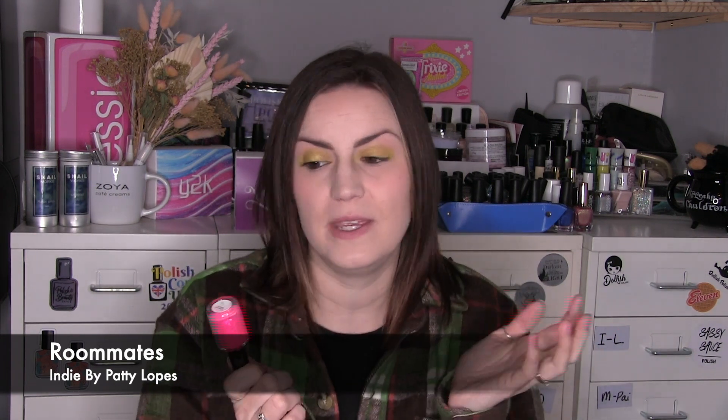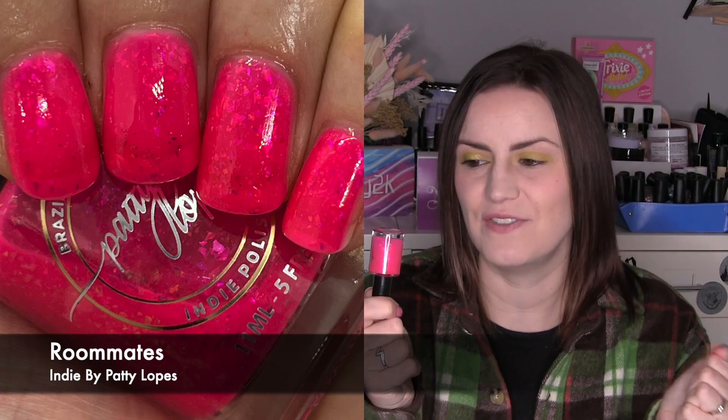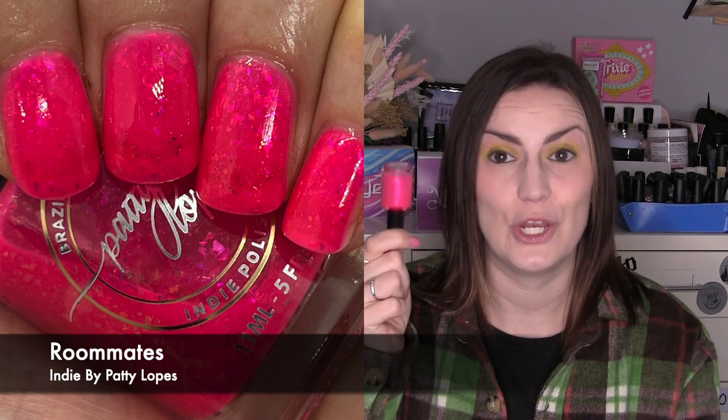Travelling to Brazil next: this one is from Indie by Hattie Lopes and it's called Roommates — inspired by Enid from Wednesday the TV show. I bought this in my Barbie era back in April 2023 for the bright pinks. I love the massive unicorn opalescent flakes that break up the pink but also make it look like a shimmery glassy candy. Three coats of Roommates by Indie by Hattie Lopes.